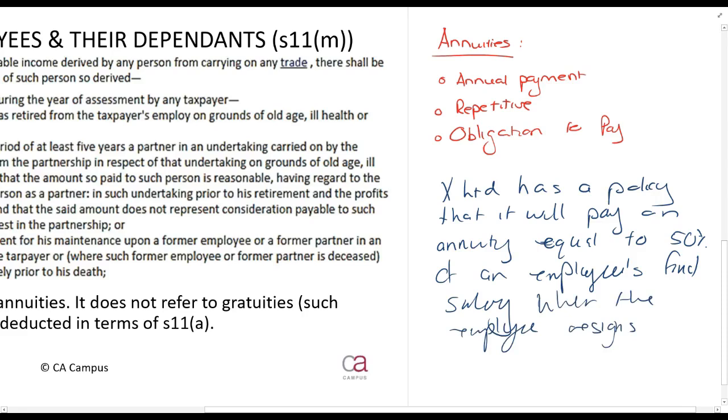So if an employee's final salary was 10,000 rands a month and they resign, X Limited will continue paying 5,000 rands a month — assuming it meets the requirements of an annuity. The question is whether X Limited can claim that as a deduction. Under the general deduction formula, if there was no employment contract and the employer just made a decision to pay this, it would not be allowed because it is not in the production of income — you are paying something to someone who has already left. If there was an employment contract, that is a different story, because it would be in the production of income.